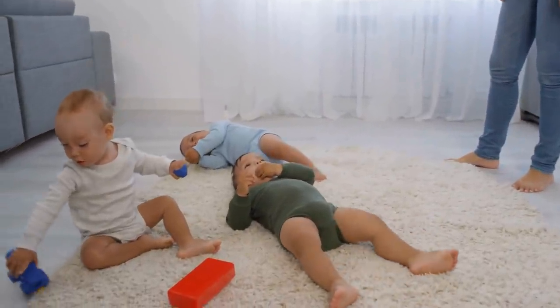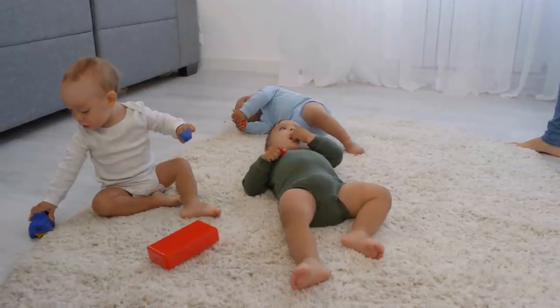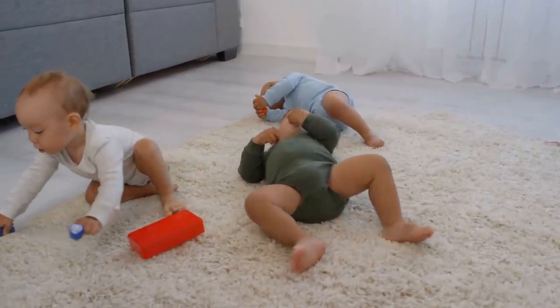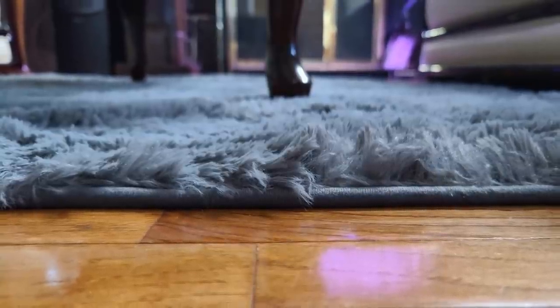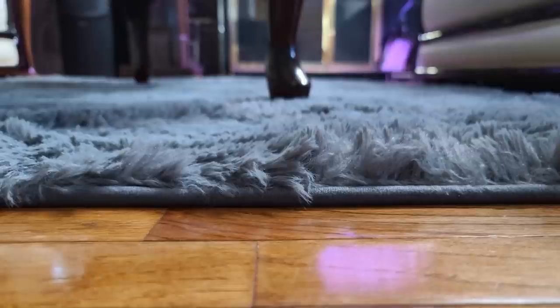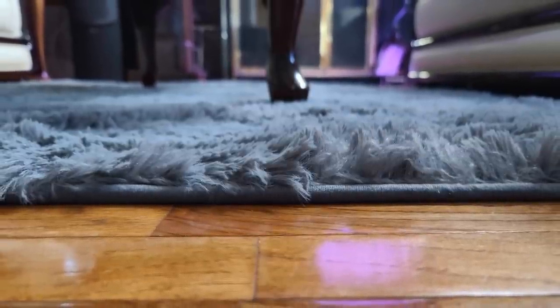13. Whether your room has tiles, wooden flooring, or carpet, there's always one thing that can totally transform the space: a really nice rug. Sure, these can be expensive, but if you go for a smaller rug, you can find them cheap too. Just place it by the bed and you'll have an updated room in no time.